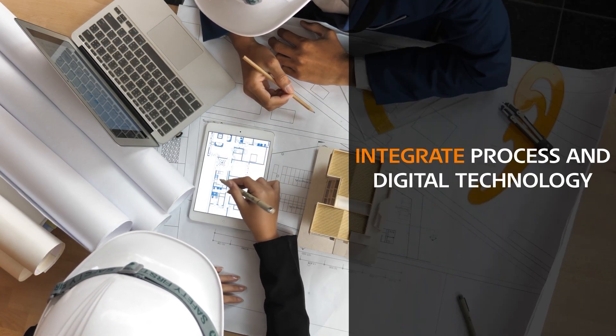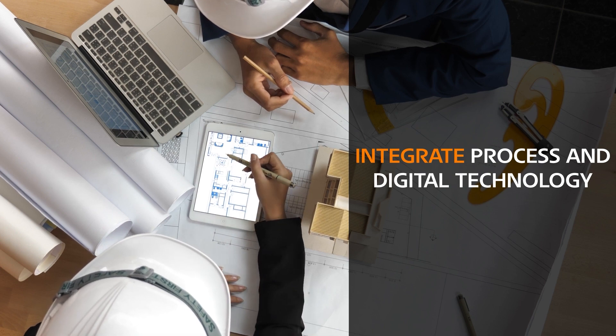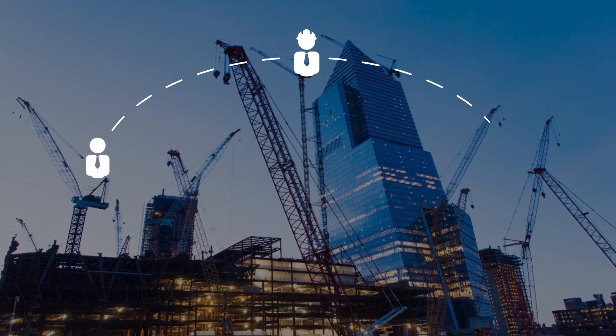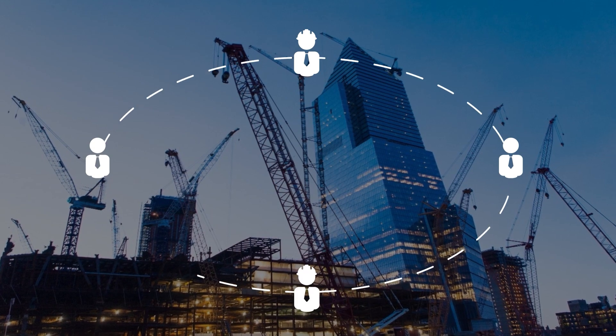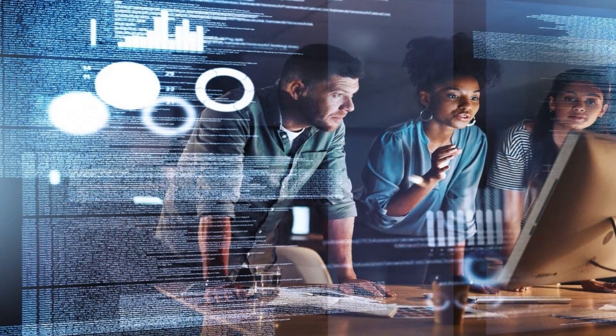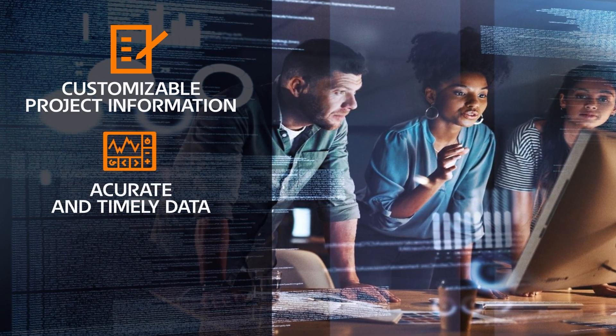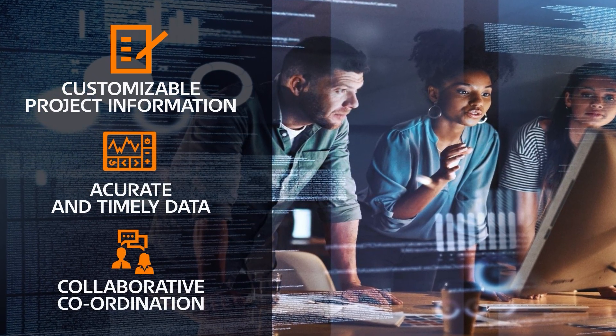By integrating process and digital technology through multiple aspects of the construction phase, it helps increase project productivity by bringing various stakeholders together on a single platform — with customizable project information, accurate and timely data, and collaborative coordination.